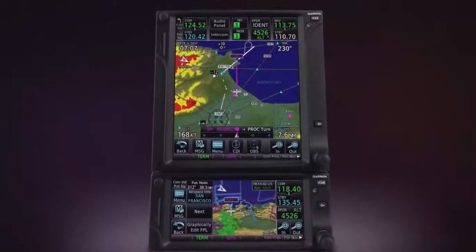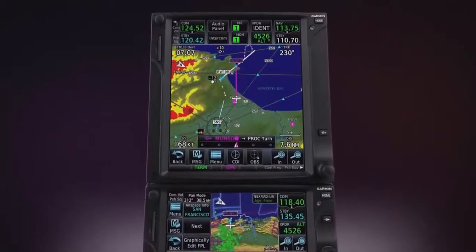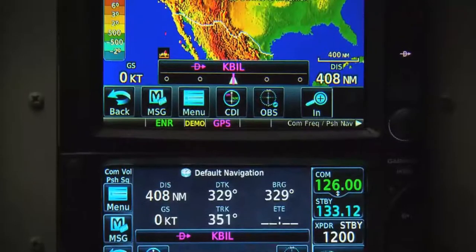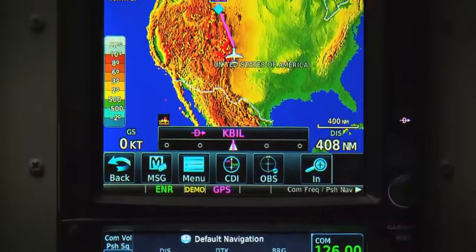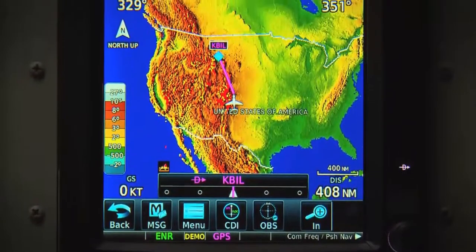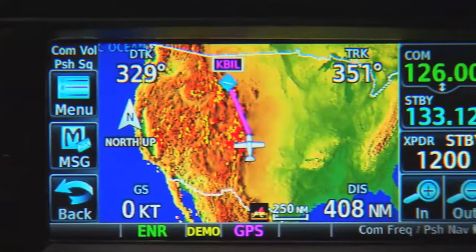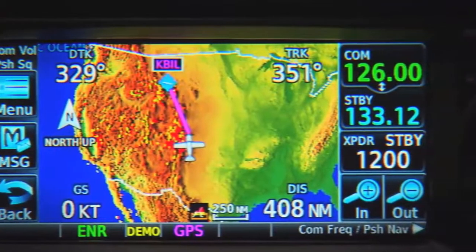Behold Garmin's GTN 650 and 750 series — the next evolution in avionics. We've taken the best of our GNS line and added enhanced cockpit integration and new multifunction display capabilities.